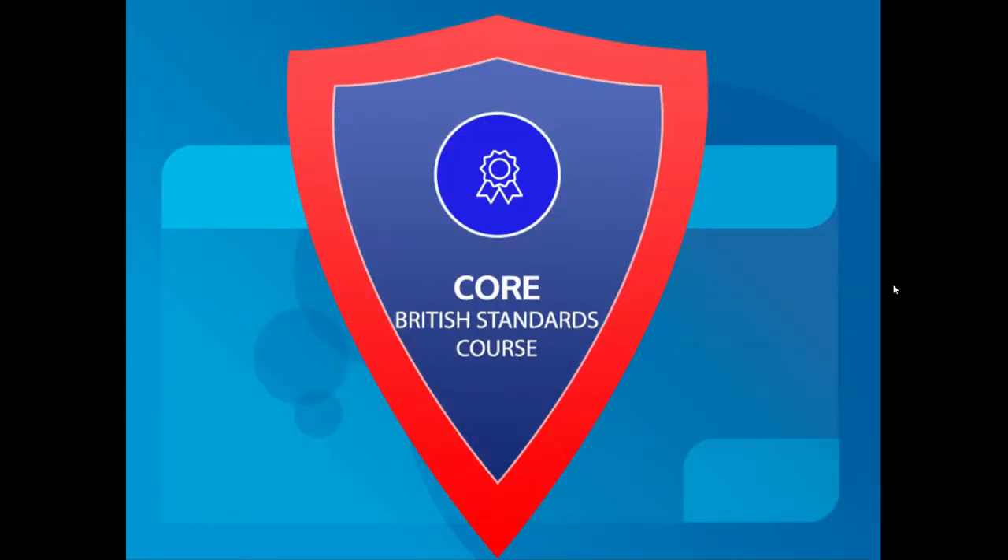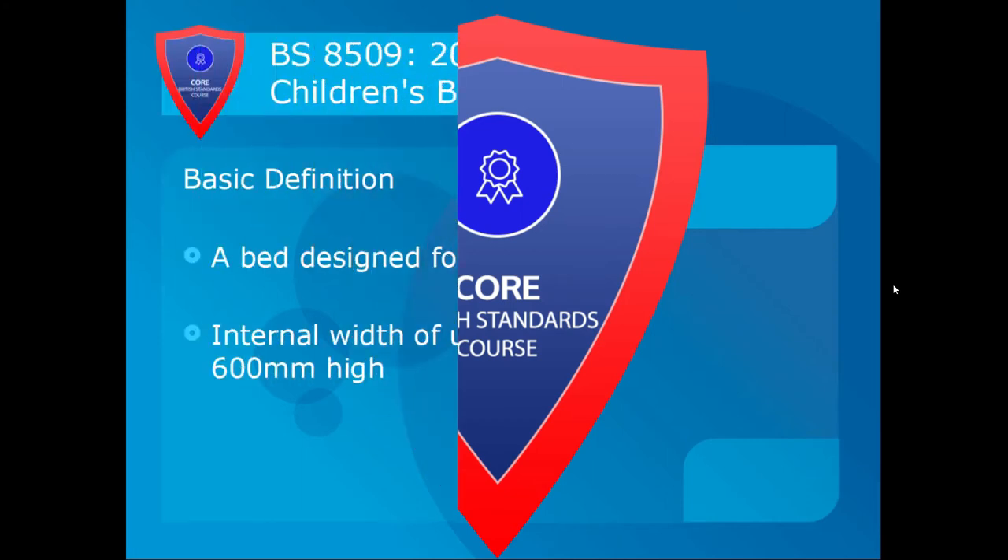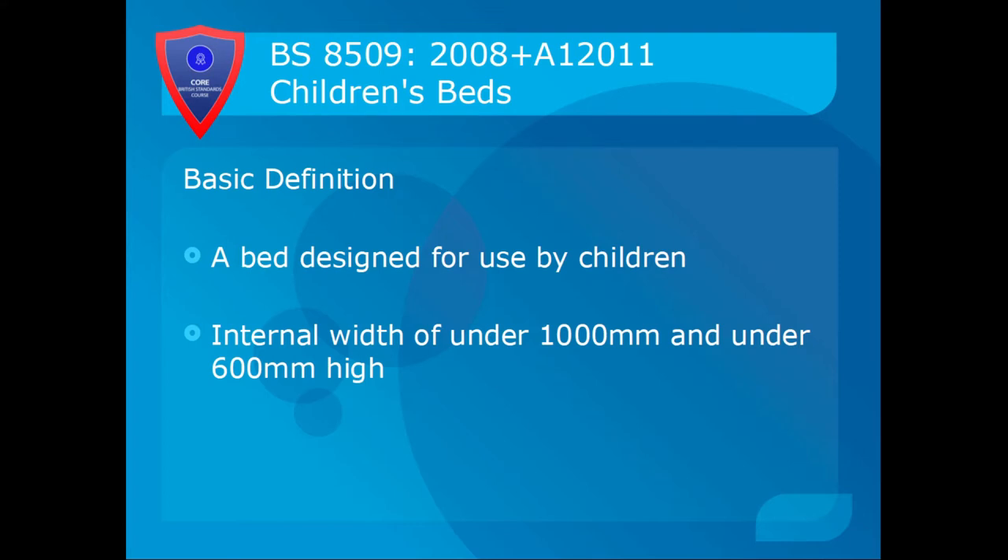We're now going to look at children's beds, bunk beds and high beds in particular, and the things you need to be aware of when assembling those items. BS 8509:2008 with the 2011 amendment for children's beds. The basic definition of a children's bed is a bed designed for use by children with an internal width of under one metre or 1,000 millimetres and under 600 millimetres high. It does not specify the length.